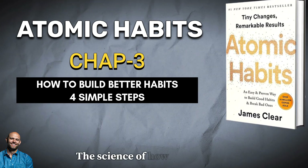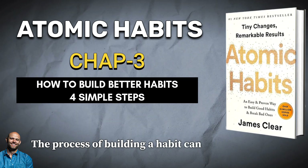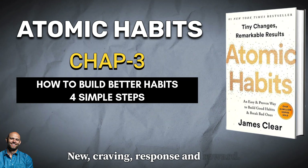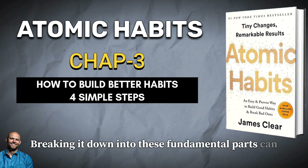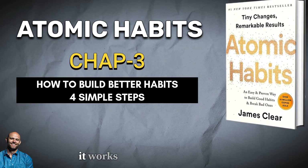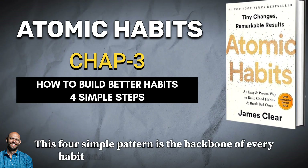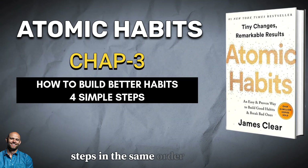The science of how habits work. The process of building a habit can be divided into four simple steps: cue, craving, response, and reward. Breaking it down into these fundamental parts can help us understand what a habit is, how it works, and how to improve it. This four-step pattern is the backbone of every habit, and your brain runs through these steps in the same order each time.